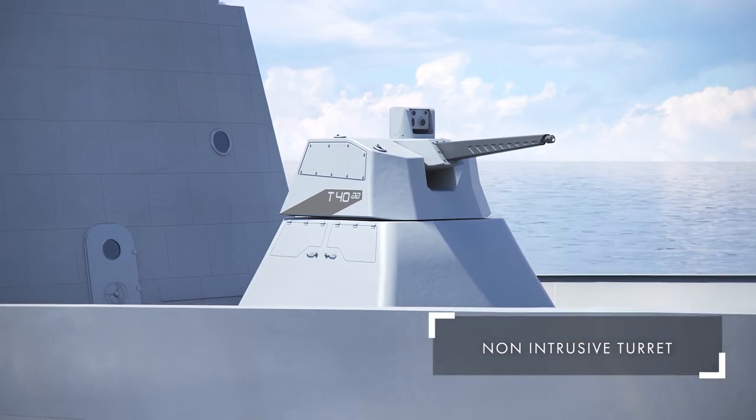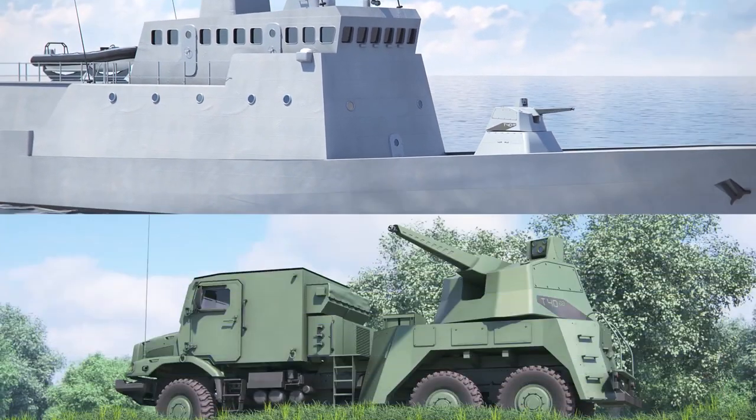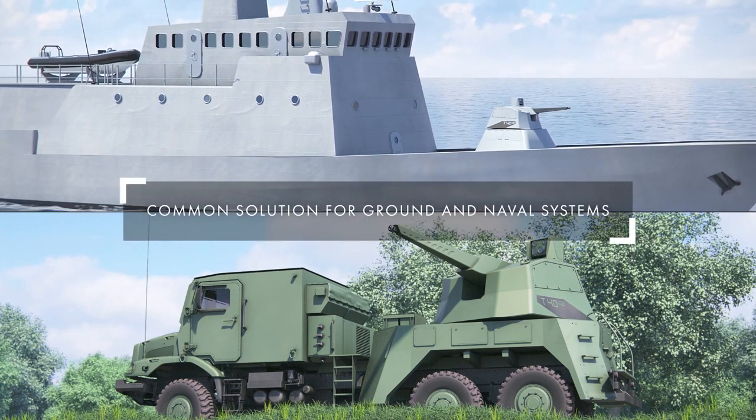The Rapid Fire turret is a lightweight, unmanned, non-intrusive turret, which is easy to integrate on multiple platforms for both Navy and Army requirements.